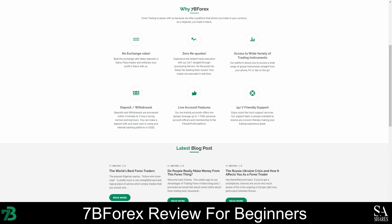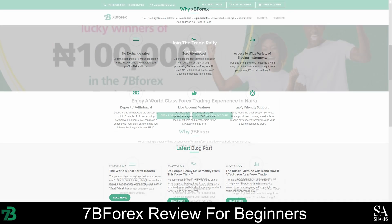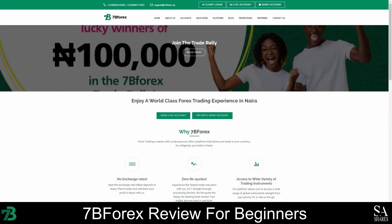This company was incorporated in St. Vincent and the Grenadines as an international business, and it is managed by a team of eight experts. It is unclear whether 7B Forex is regulated, but their efforts to be transparent and accessible add credibility to their reputation. In our opinion, 7B Forex is a great option for Nigerian traders who want to trade on the MetaTrader 4 platform, and for beginners who would like to make use of their demo account and educational resources.